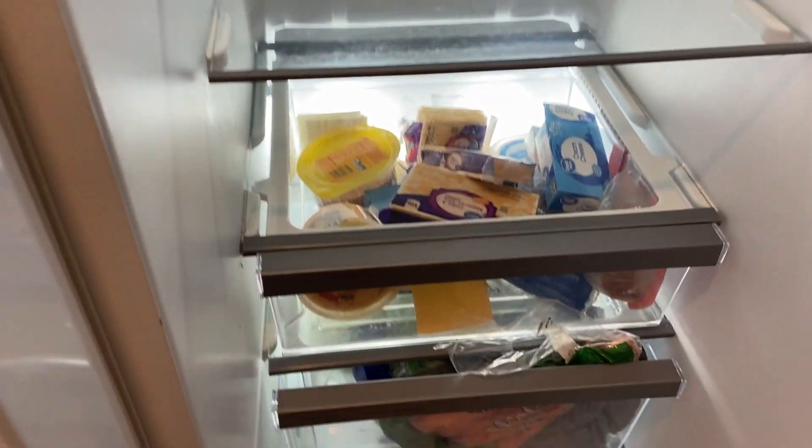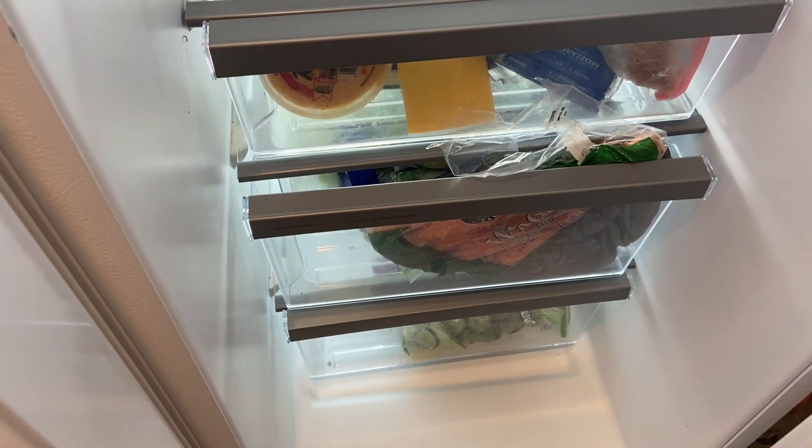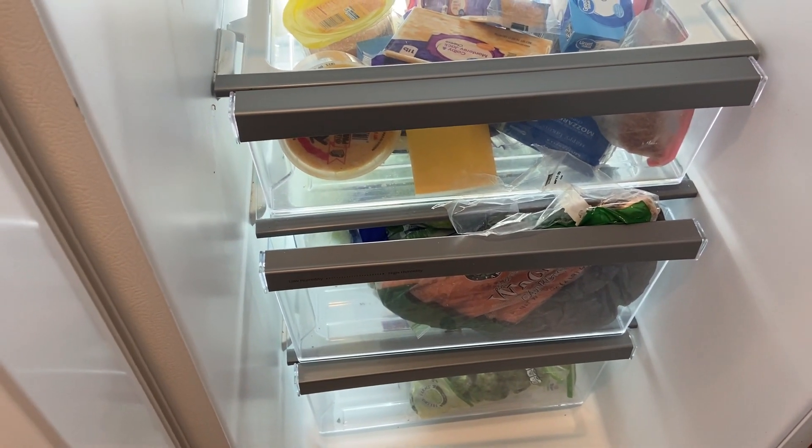I'm going to put everything back. The drawer has all the cheeses and sandwich stuff in there. Next I'm going to go through the drawers where the vegetables are.